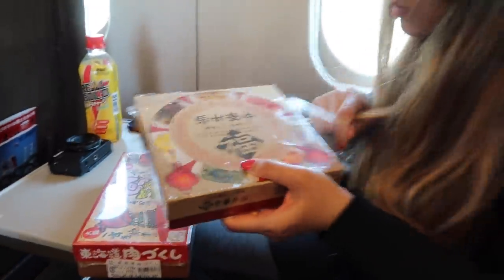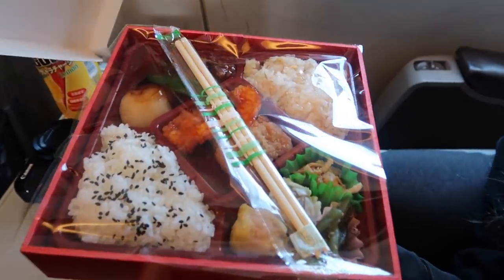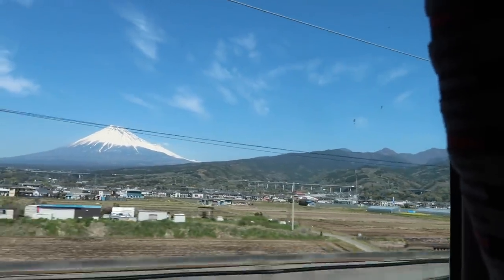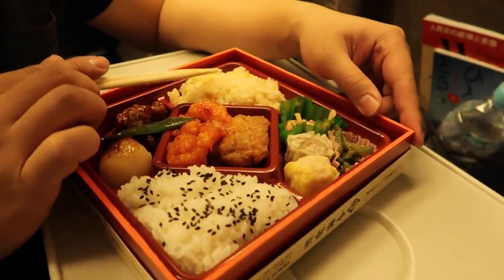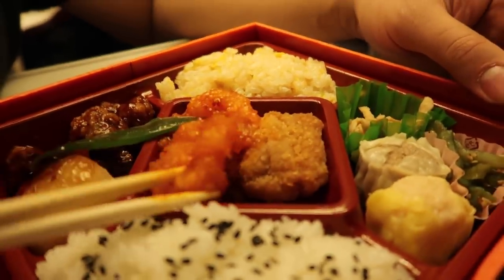Not getting the same bento box four times in a row — the dumpling one. It seems like it's a go-to set order and it's just different people making it, you know? I guess we gotta open it and find out.